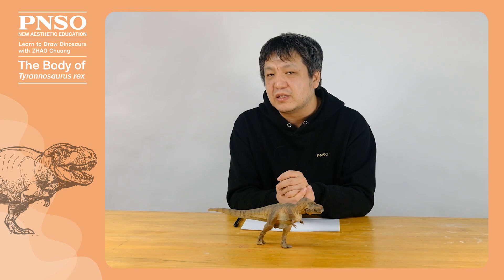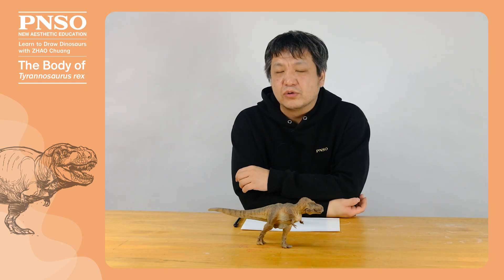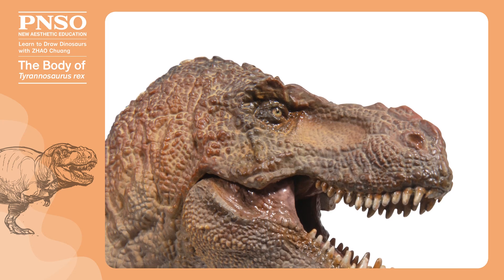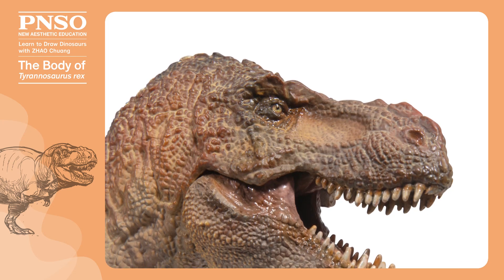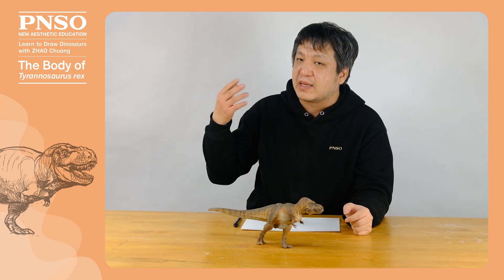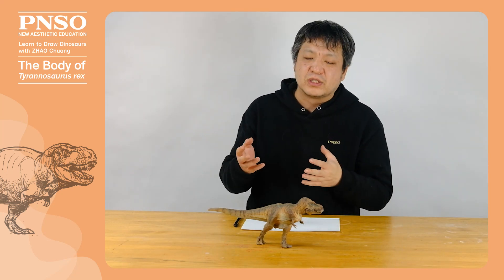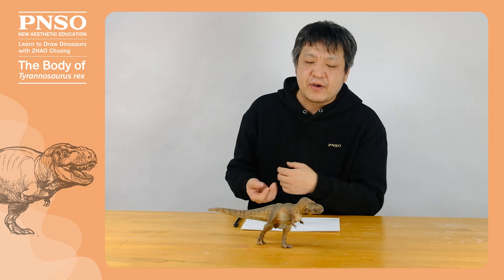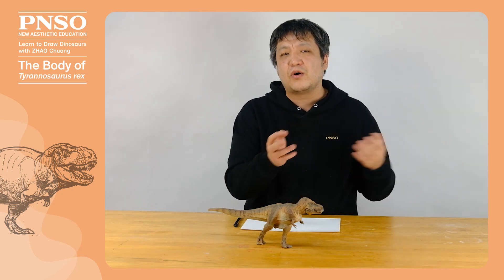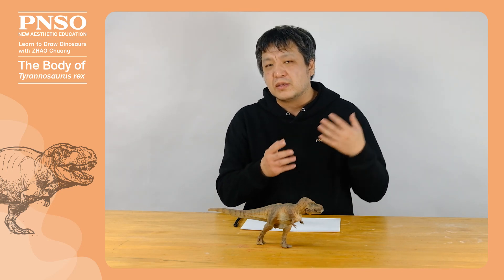The appearance of Tyrannosaurus rex has actually changed a lot in recent years, thanks to people's continuous research on them. More recent reconstructions of Tyrannosaurus rex have a bigger belly, a thicker neck, and a complex keratinous structure on the head. While many details are still under debate — for example, whether it had scales on the snout, whether it had lips, or whether it had feathers — people do have a deep understanding of them.